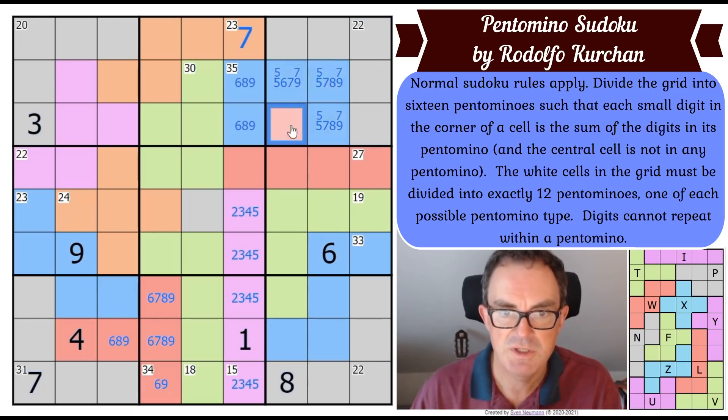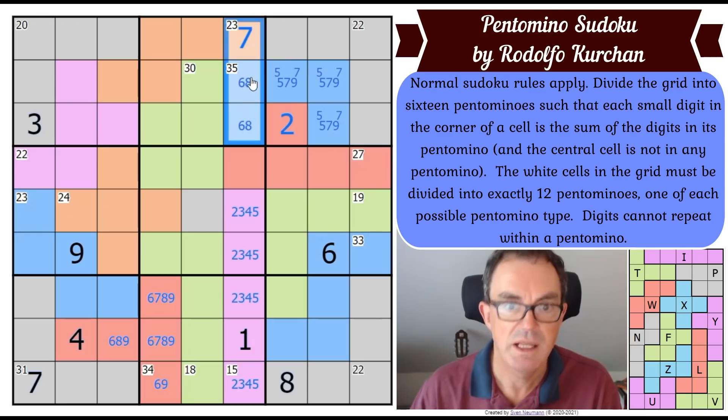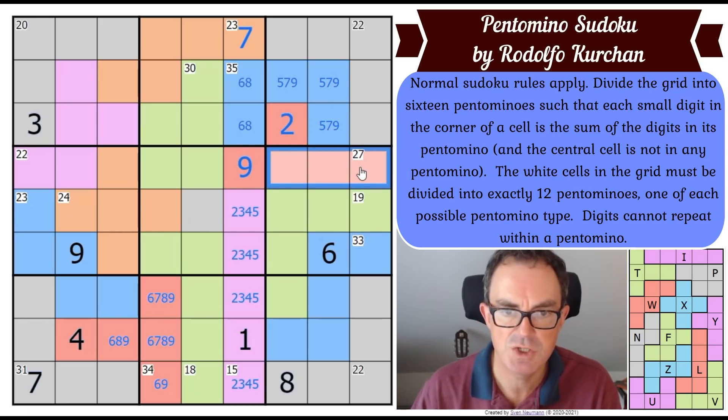One of those cells is a 6 or 9, which means the other is a 2 or 5. It's not a 5 — I just put a 5 there — so that's a 2. Now I've got 14 confirmed, so I need a 9. There's no 6 or 8 in this region, meaning those two squares are a 6 and 8 pair. Nine in column 6 can only go in that cell. Now in the 27 cage I've got 11 accounted for, leaving 16 for the remaining cells.